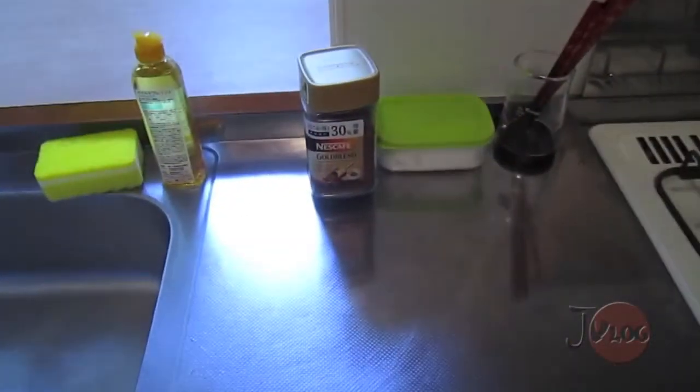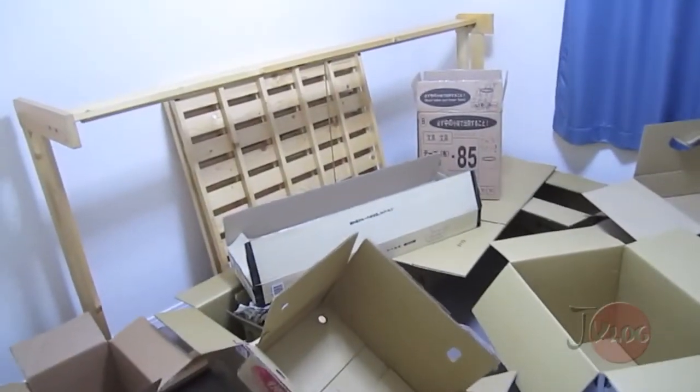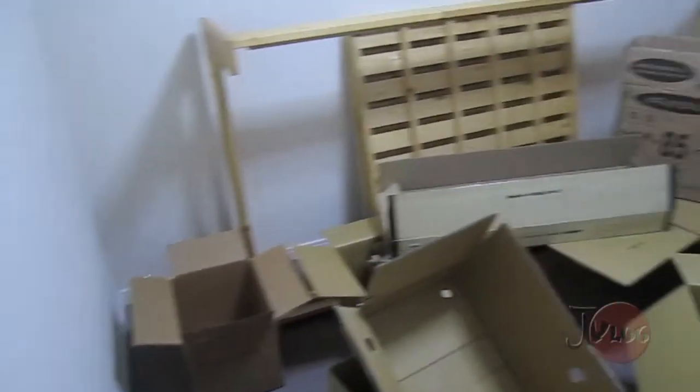Anyway, they have things in there. I put like my coffee things here and I have random stuff under here. This is like the extra bedroom.